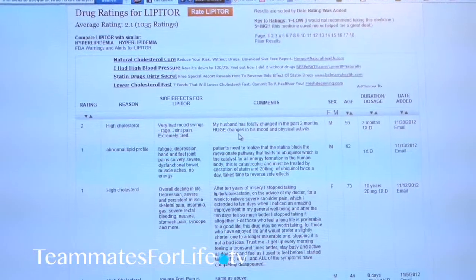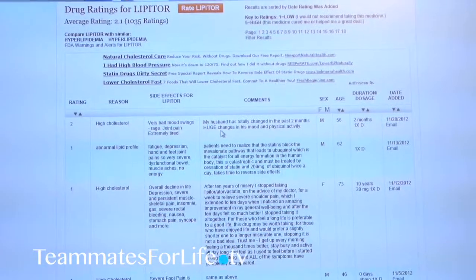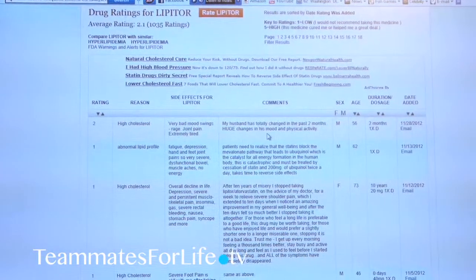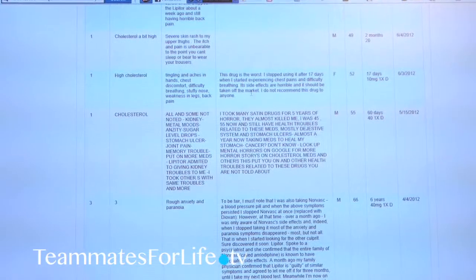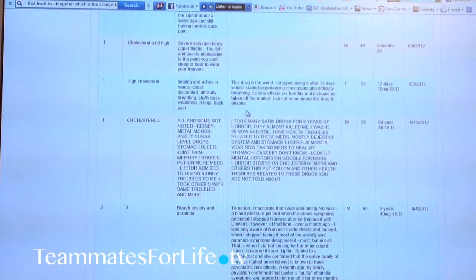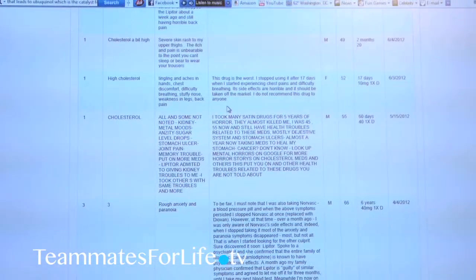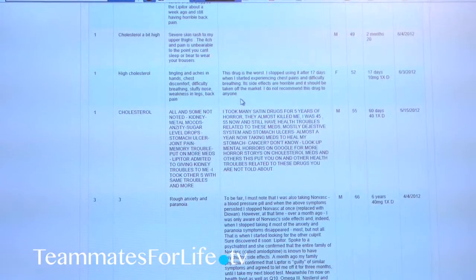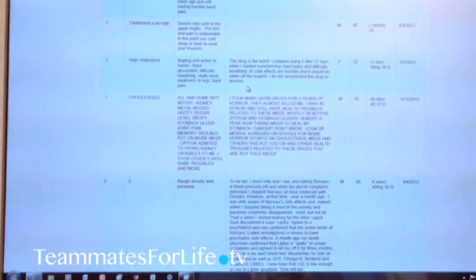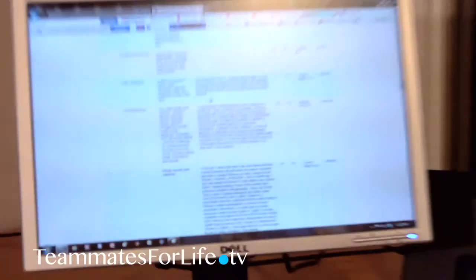Just for example, the very first comment says: 'My husband has totally changed in the past two months — huge changes in his mood and physical activity.' Another one says: 'This drug is the worst. I stopped using it after 17 days when I started experiencing chest pains and difficulty breathing. Its side effects are horrible and it should be taken off the market. I do not recommend this drug to anyone.' We've seen two negative comments here, but there are probably some positive ones as well. The point of going to this website is so you can go into the possibility of taking a drug with a better understanding of what you may experience.